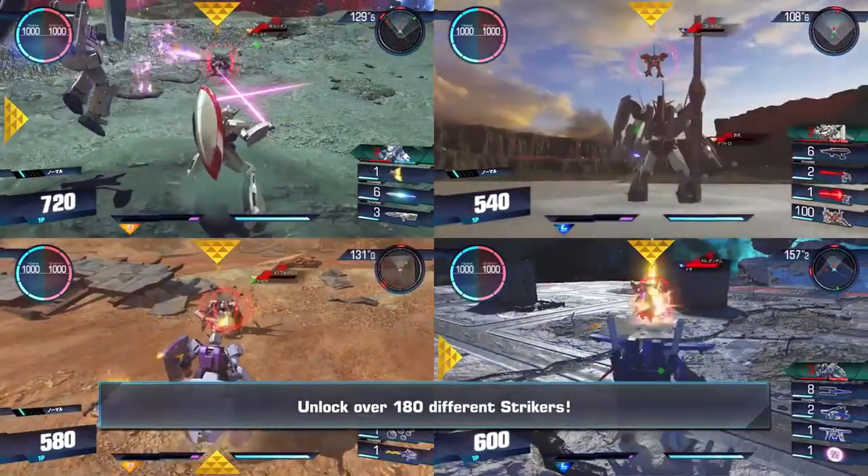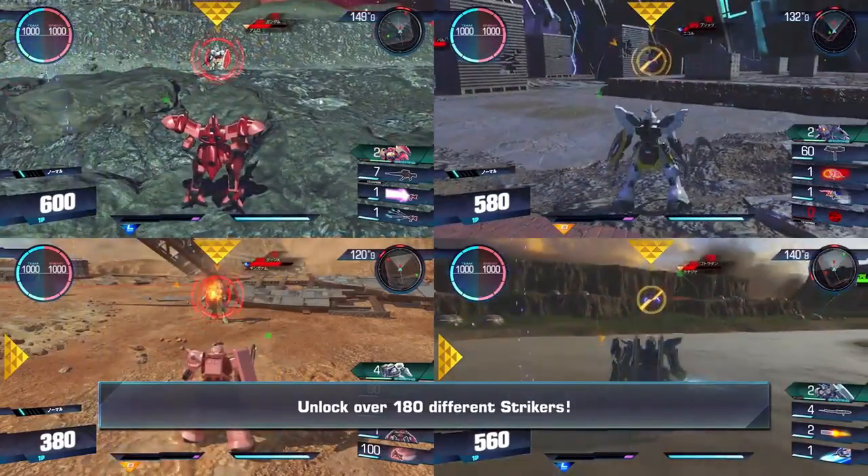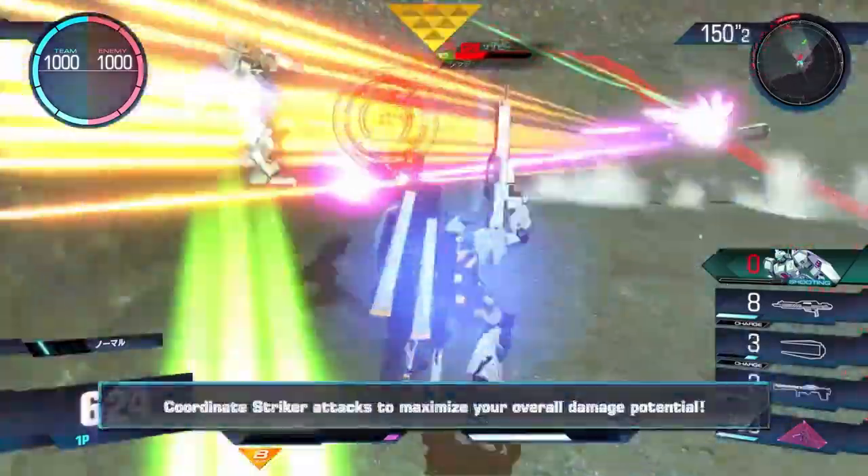For example, the RX-78-2 features its iconic beam saber and shield, while Char's Zaku comes with the Heat Hawk weapon.